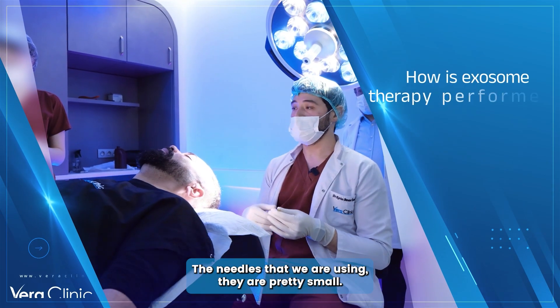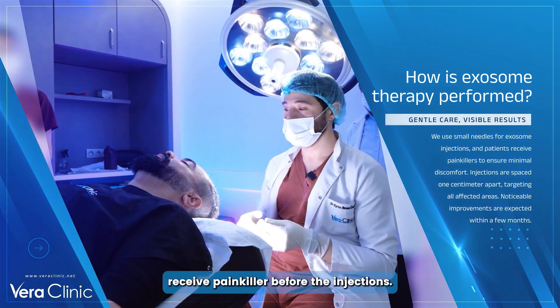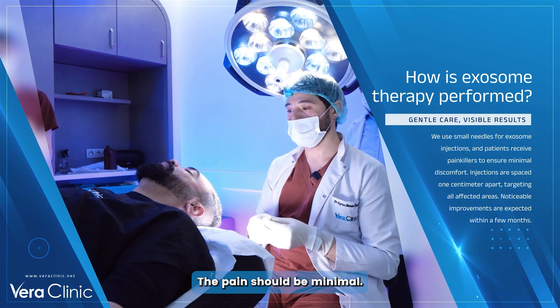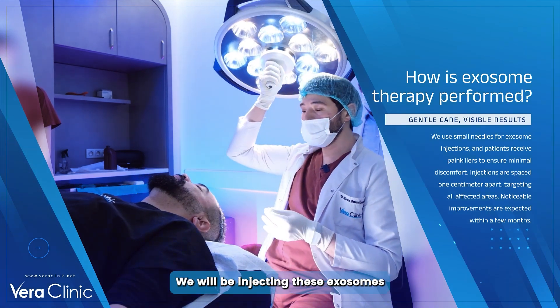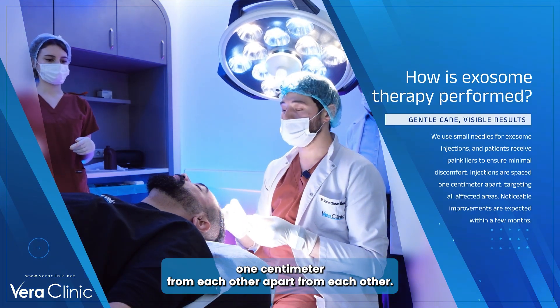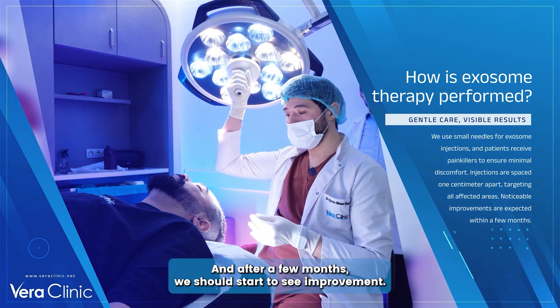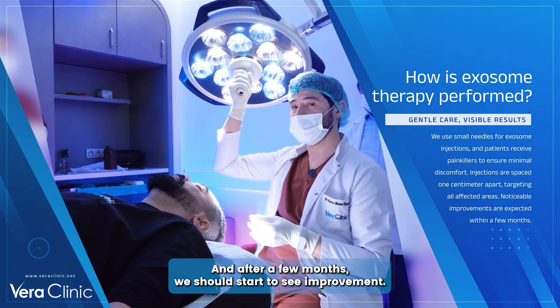The needles we are using are pretty small, and we will be injecting these exosomes one centimeter apart from each other. We will be addressing all the affected areas, and after a few months we should start to see improvement.